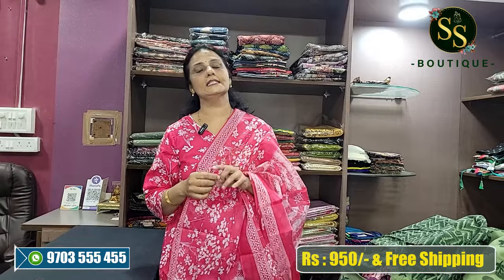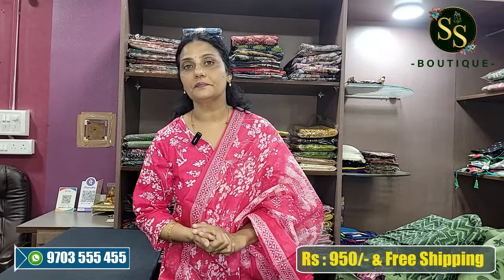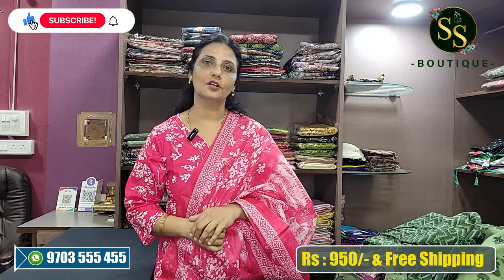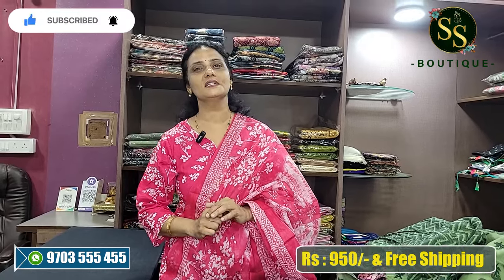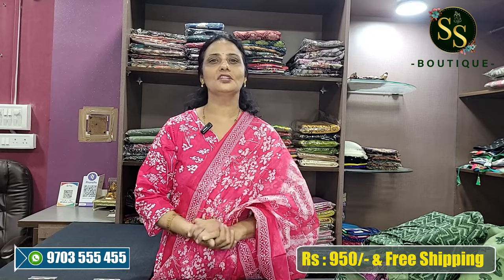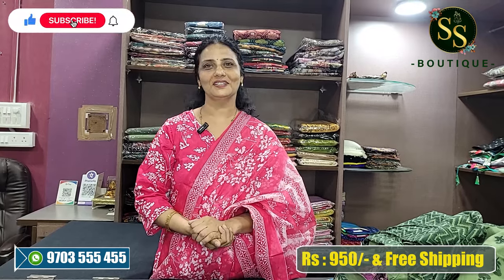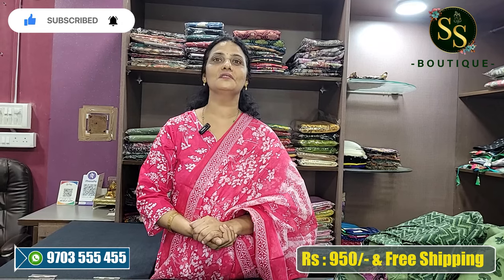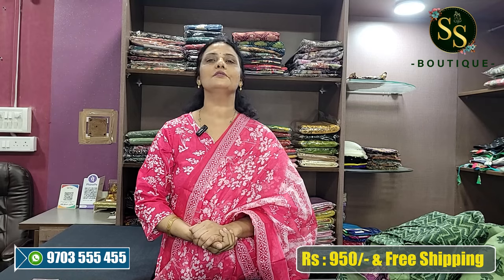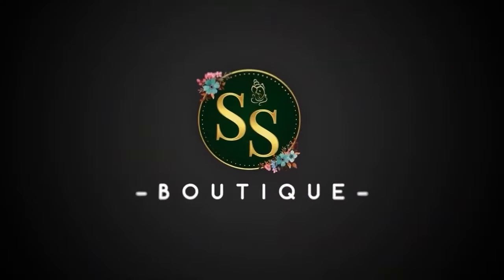Size request — L, XL, Double XL available. You can send your size request on WhatsApp. Place your order — very reasonable price of Rs. 950. Free shipping. Pure home wash care.